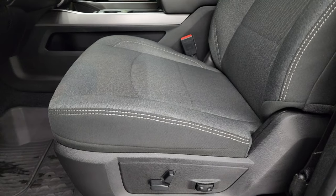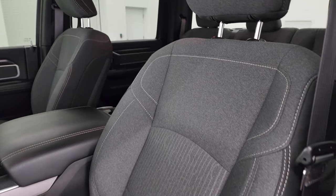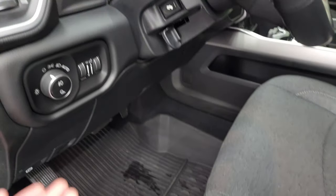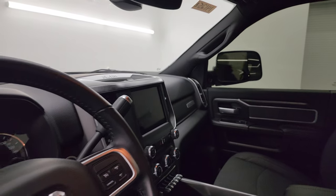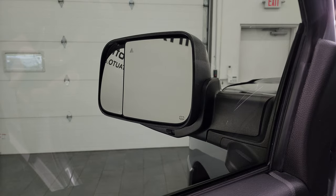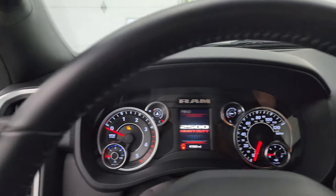Inside, the Bighorn Level 1 package gives you the black and dark charcoal cloth interior — no rips or tears, and it smells very clean. You get a power driver seat with lumbar, factory all-weather floor mats, auto headlamps, power pedals, power windows, locks and mirrors, cloth bolster, and wood grain trim. These mirrors do power fold in — I always like showing both sides so you know both are working properly. You can also control the outside blind spot mirror from inside, which is especially handy on the passenger side.